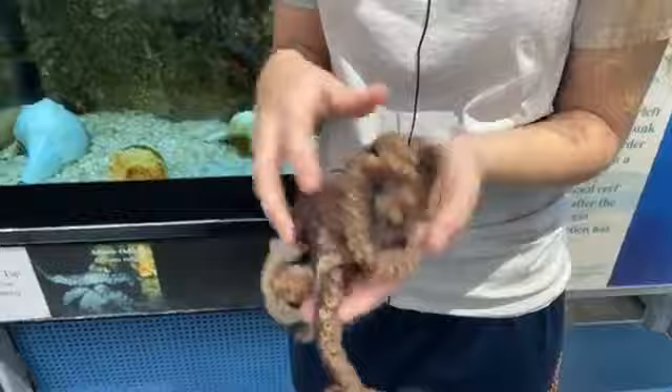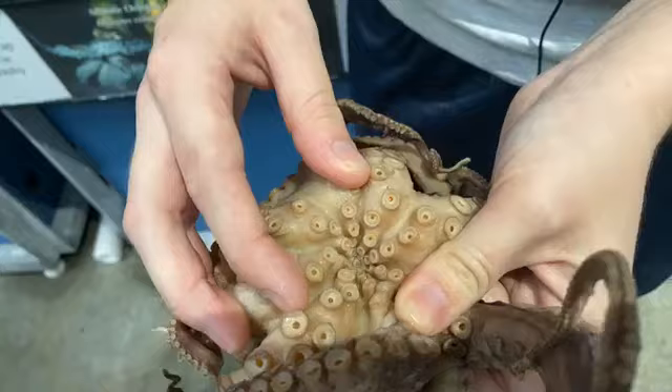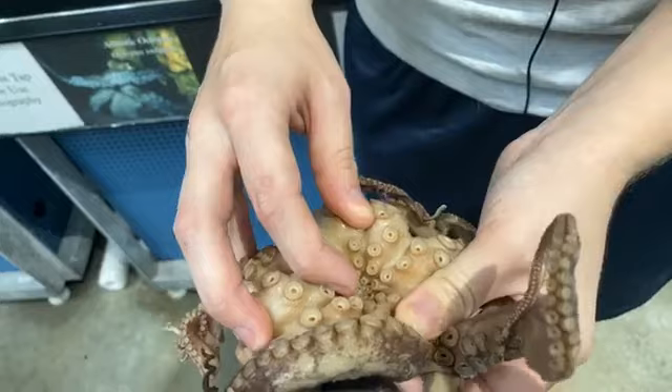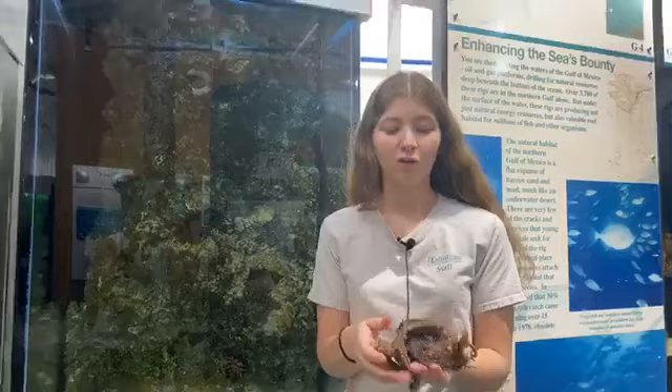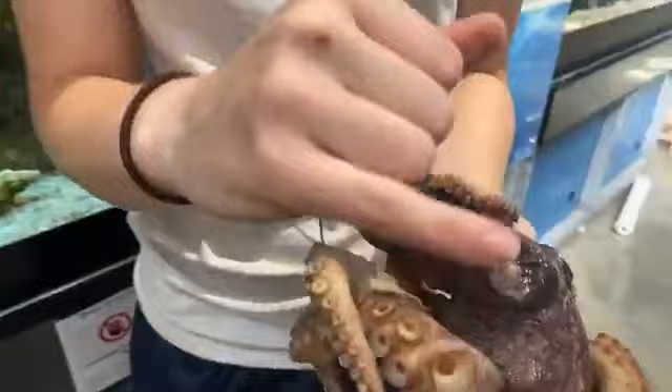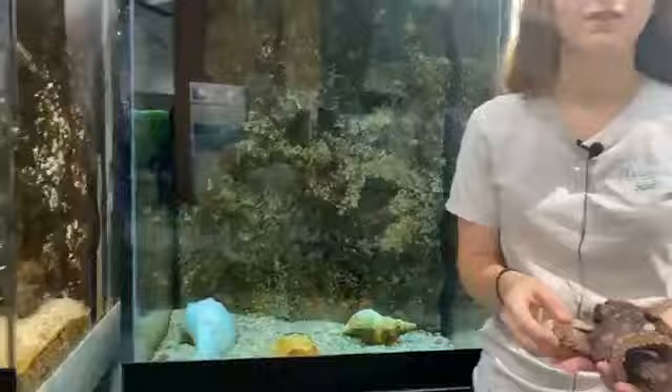Christian wants to know where their mouth is. Their mouth is in the center of all their arms — a small hole right there. In the center of their mouth is what's known as their beak, which is the only bone they have in their body. Since the beak is their only bone, their body can compress down to the size of their beak — roughly the size of a pen cap for the species we have here. They can compress their entire body to that size and fit through very small openings.